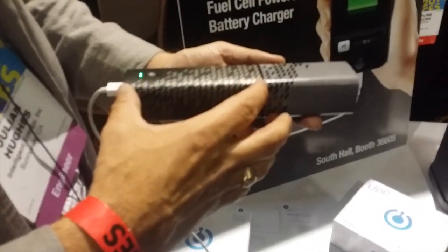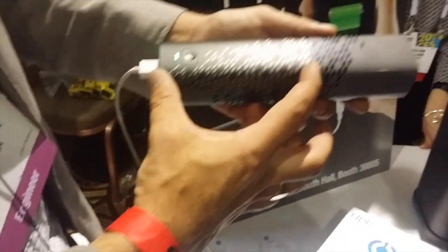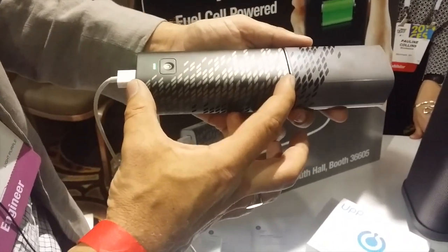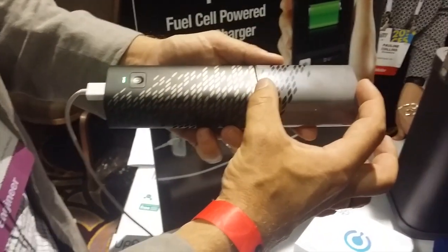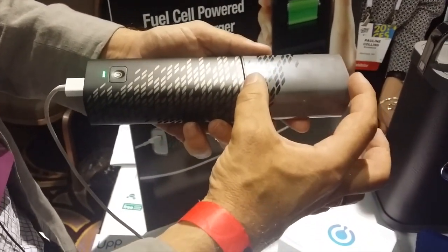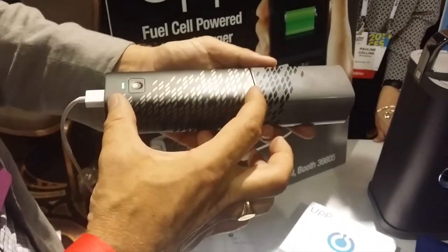This will charge smartphones and other consumer electronic devices of that size. The back part is the fuel cell — this generates and produces electricity. It uses hydrogen from the cartridge. We have a metal hydride that stores hydrogen molecules, and they will be supplied to the fuel cell on demand.